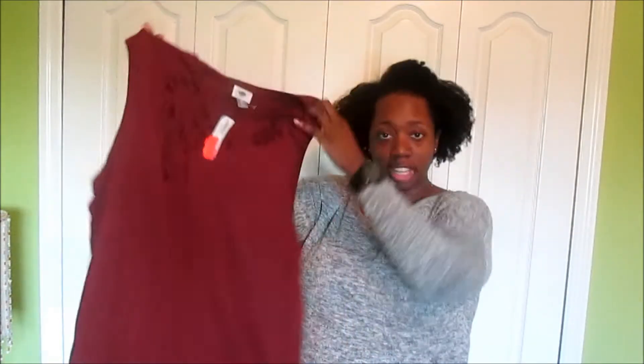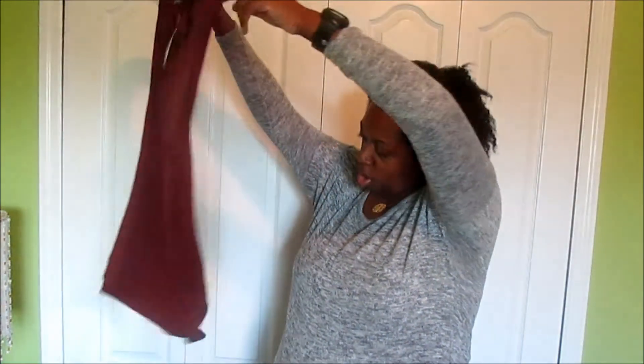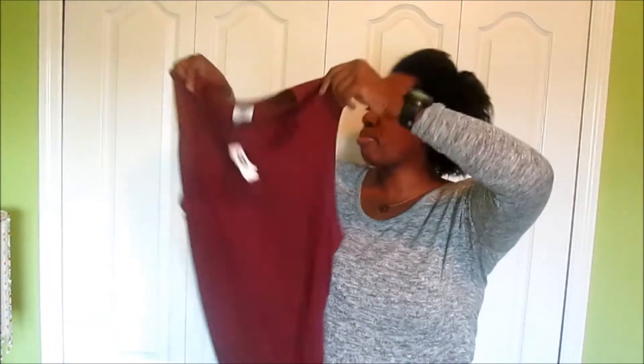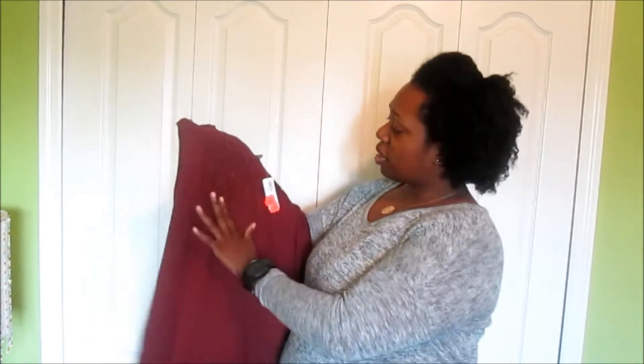I really went into that merlot berry wine color, so this top I had to pick up. It has large eyelet details on the front, and it is a little bit longer in the middle so it has that dolphin hem to it. I'm gonna have to wear a cami underneath because it goes down pretty low, so you'd be able to see my bra through it.